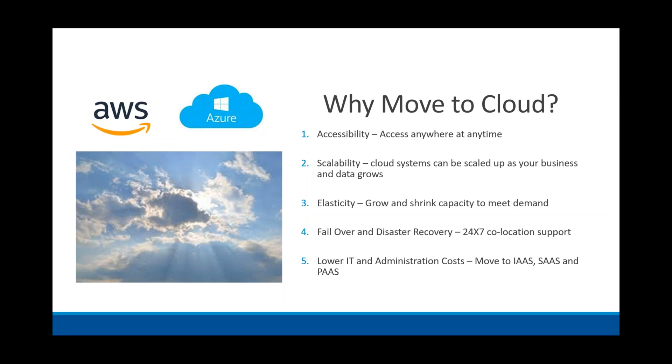Also, as I talked about with data growth, scalability — cloud systems can easily scale up as your business and data grows. We always use the example of Facebook: when it started with a few hundred users in a college, they could have grown very quickly using cloud technology, just increasing the Amazon or Azure share as demand grew.